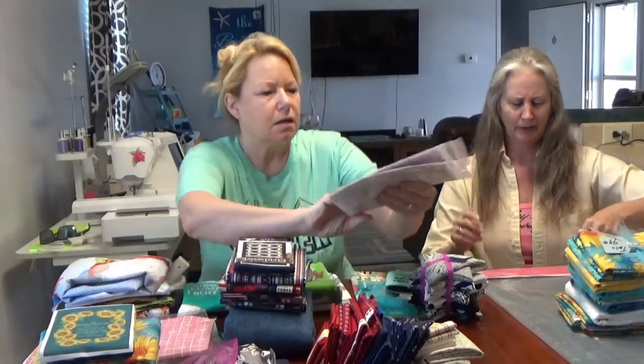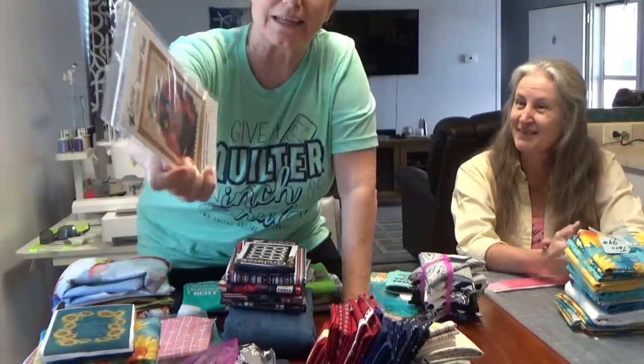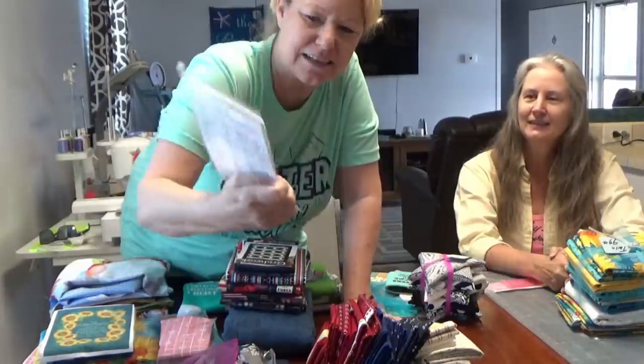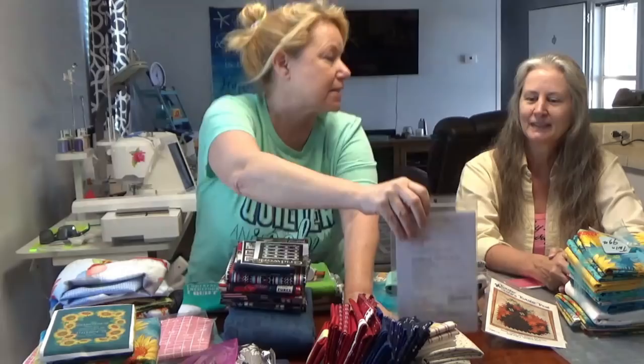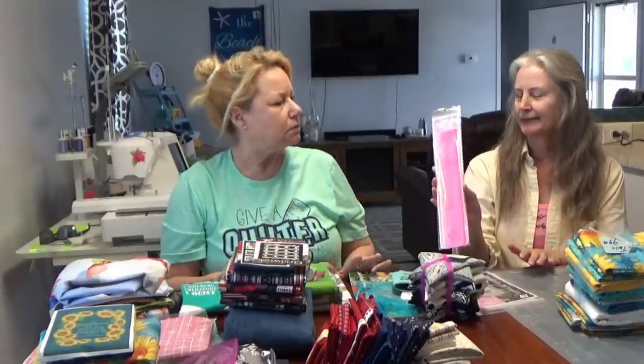Quilters Cottage - that was the first store. Lisa got a couple of patterns: twister patterns by Twister Sisters called Twister Treat - it's a twister cat - and a bunny one too. That's adorable. It was hanging right by the cutting station. This is the haul from Quilters Cottage in Richmond, Texas.